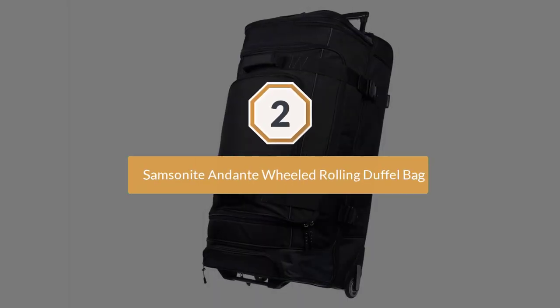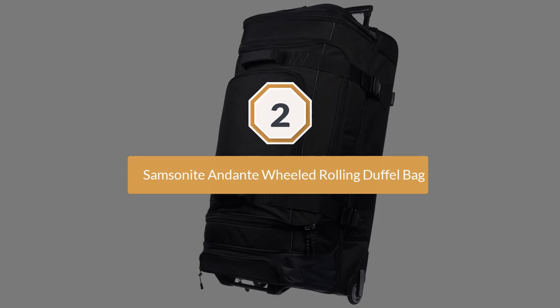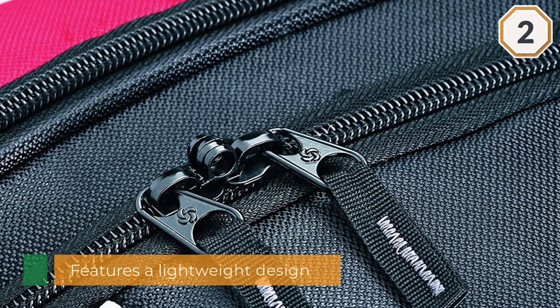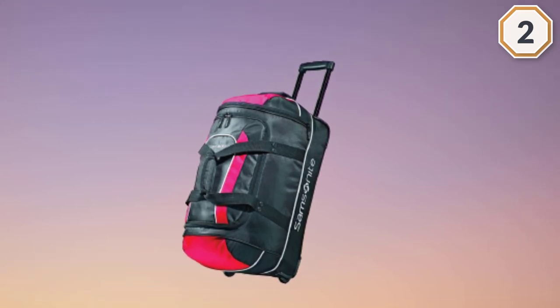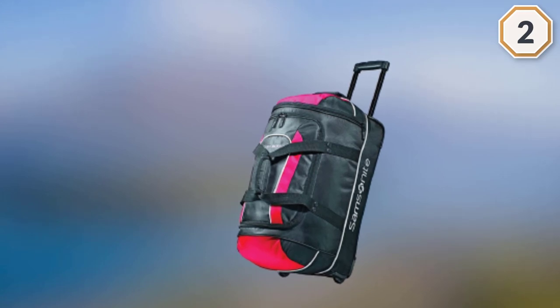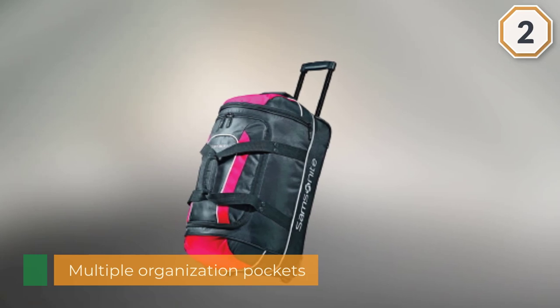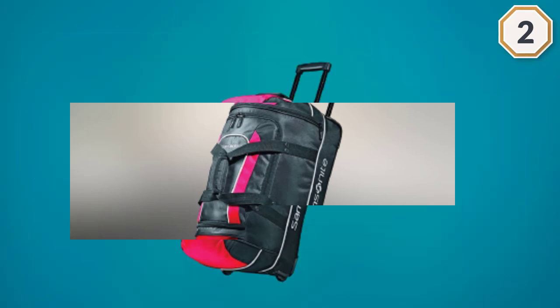Number two: Samsonite Andante Wheeled Rolling Duffel Bag. Are you planning on a trip? It doesn't matter whether you're traveling abroad or locally — the fact is you need the best duffel bag for convenient travel. It features a lightweight design for hassle-free maneuvering along streets and across checkpoints in various travel stations. It also features easy-to-access front pockets for frequently needed items, multiple organization pockets, a roomy main compartment with a zippered U-shaped opening, and an ergonomic telescoping handle for easy pulling.